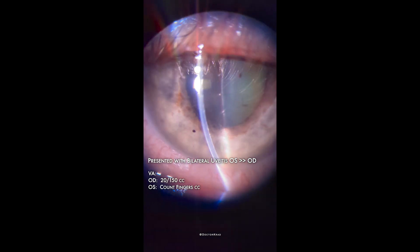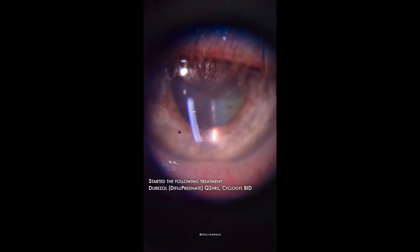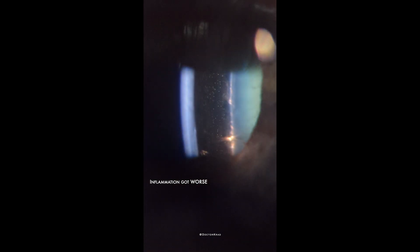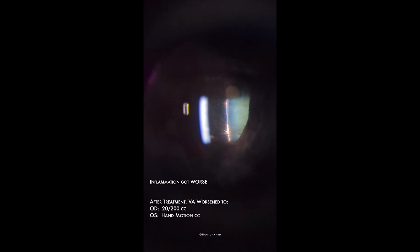I started an aggressive course of topical steroids. You can see a little microhypopion. There's a deep stromal keratitis, posterior synechiae, a lot of fibrin, 4 plus cell, fixed pupil that doesn't move — and it doesn't move with accommodation either.